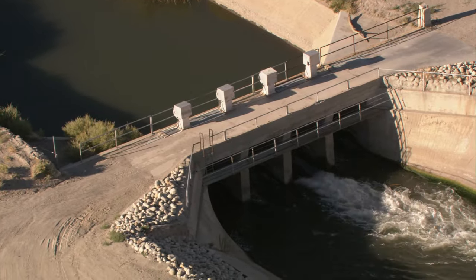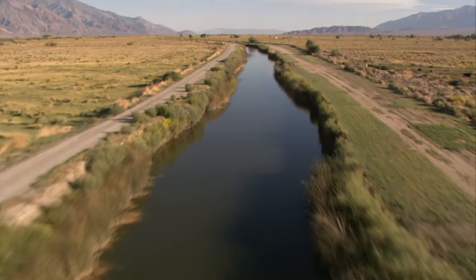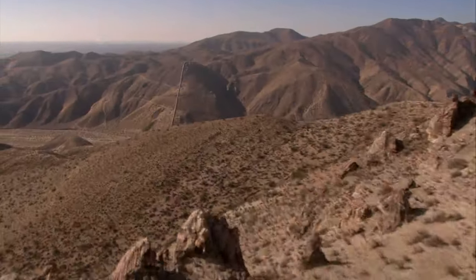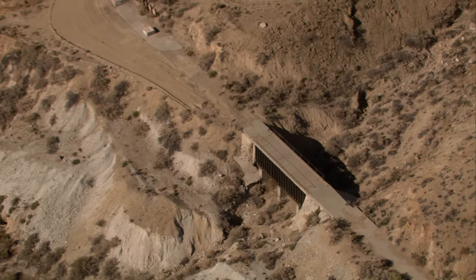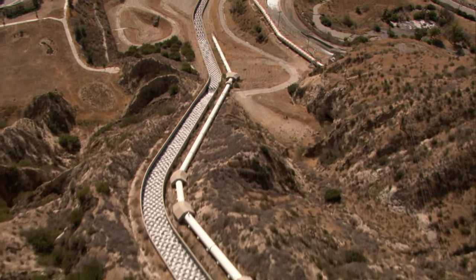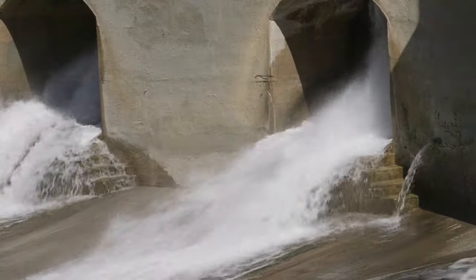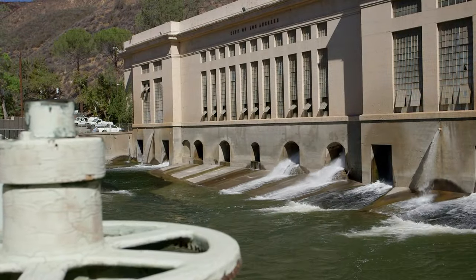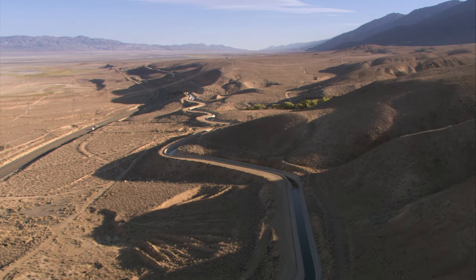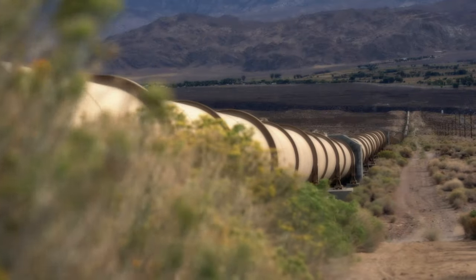The Los Angeles Aqueduct, over 200 miles long, crossing immense desert, traversing rugged canyons, flowing through 164 tunnels and splashing down the cascades into the Los Angeles water distribution system, generating electricity along the way. The Los Angeles Aqueduct is one of the most incredible engineering undertakings in history.